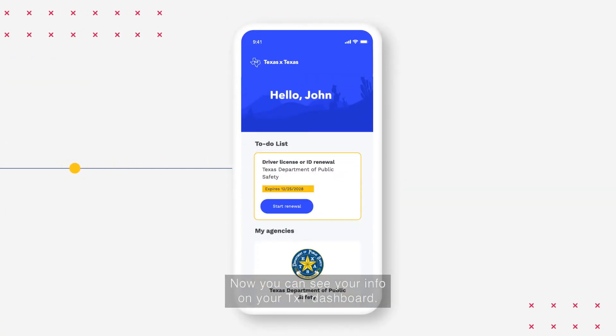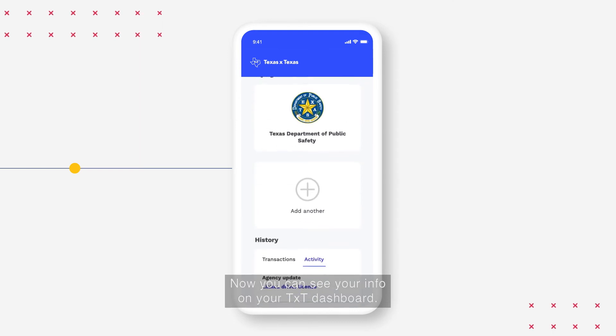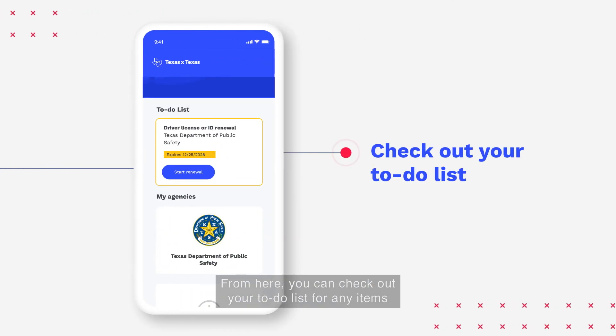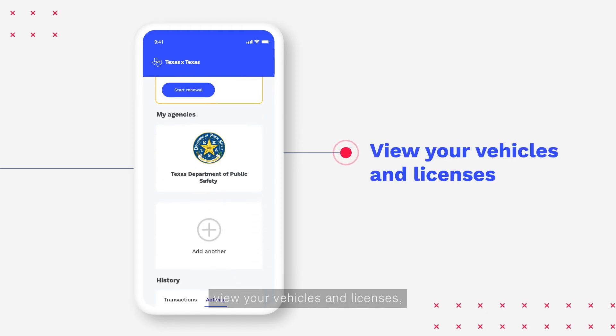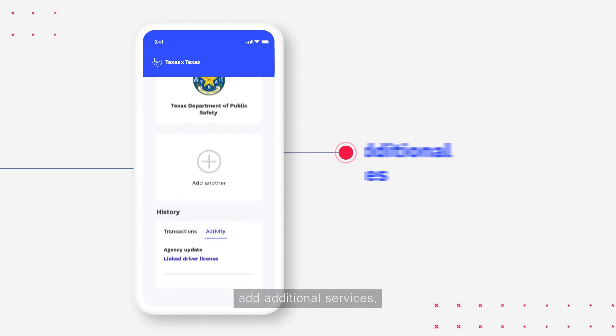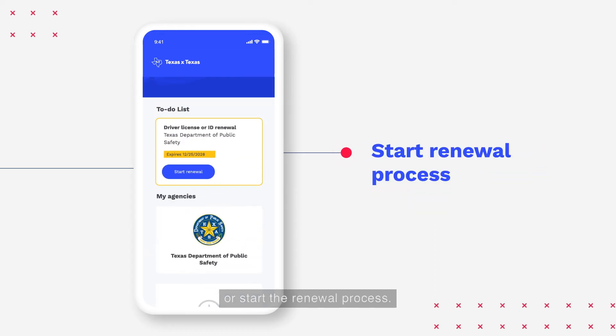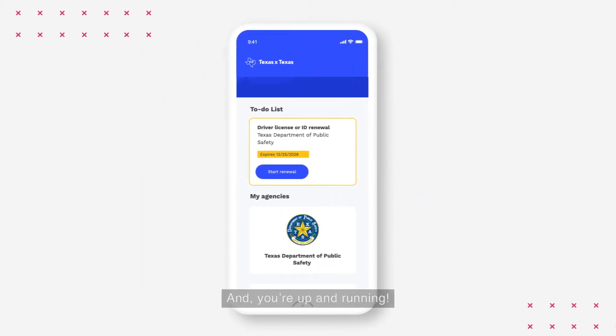Now you can see your info on your TXT dashboard. From here, you can check out your to-do list for any items that need attention, view your vehicles and licenses, add additional services, see your transaction history, or start the renewal process. And you're up and running.